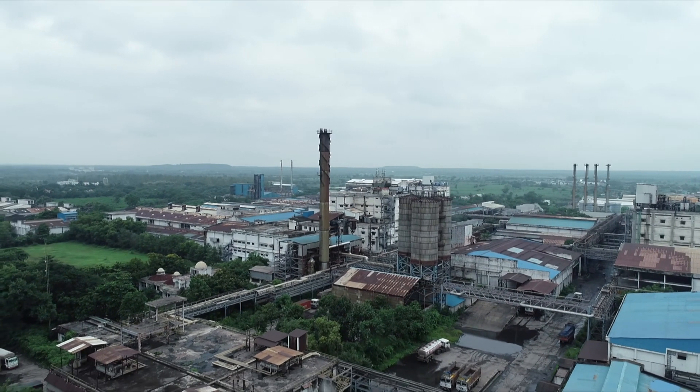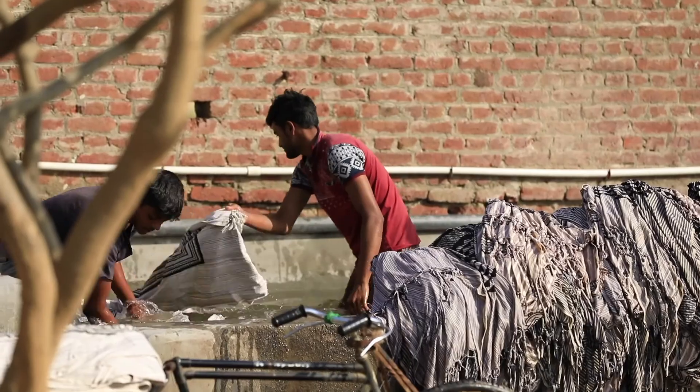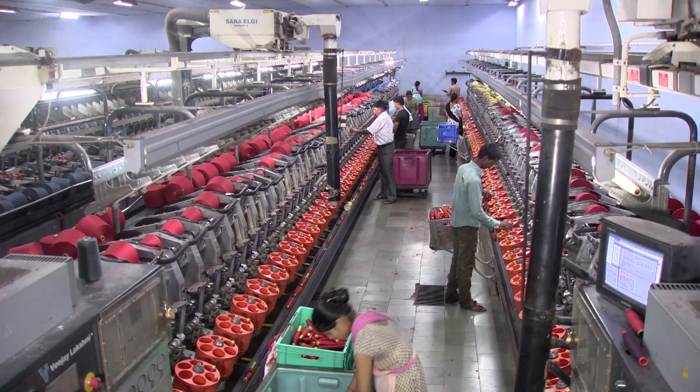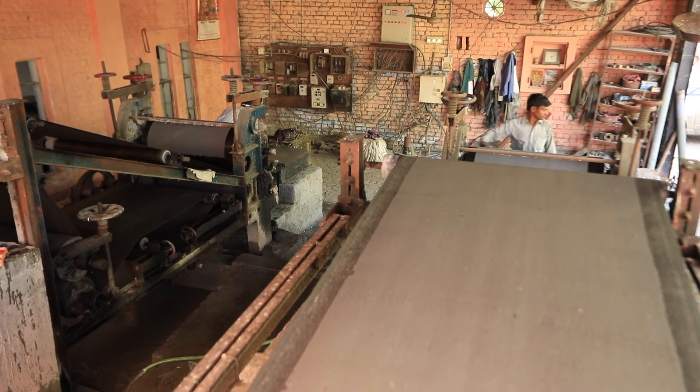A few years ago, the fate of small-scale industries in India was in jeopardy. Hundreds of units were at the verge of closure. Thousands of workers were living under the fear of losing their jobs, the reason being non-compliance of the wastewater discharge standards prescribed by statutory authorities.